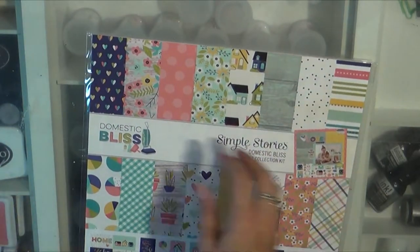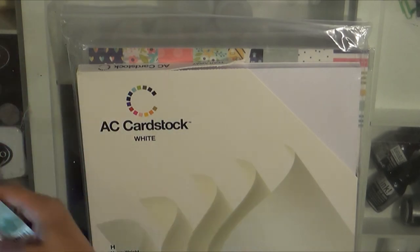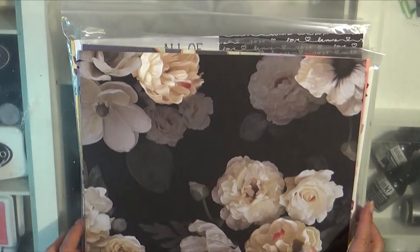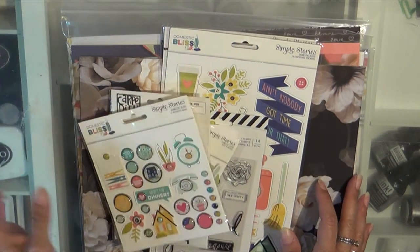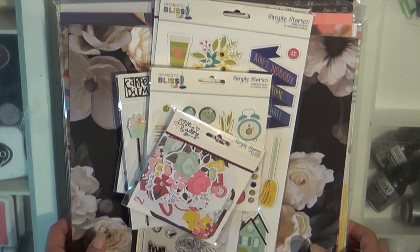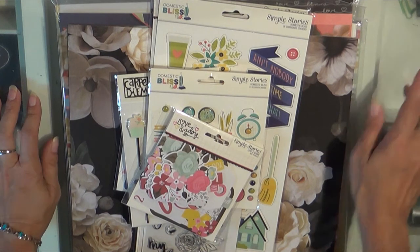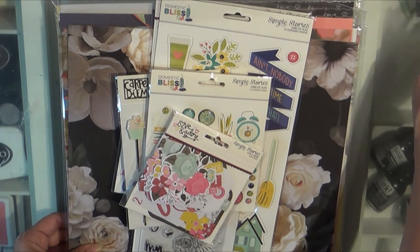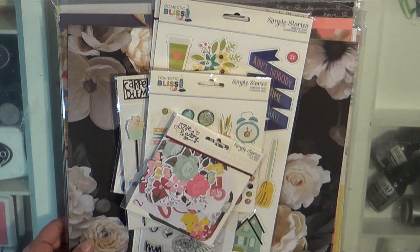I did see a Simple Stories Summer Collection that there was one chipboard sheet that I want. I hate to order something when I just want like one or two things because you've got to pay for shipping, and then I usually miss out on those things instead of doing a big order. It says on my order sheet the planner punch board, the spiral punch inserts for the punch board, and the Tim Holtz stamp platform are on back order — so when those come in, I will be more than happy to share them with you.